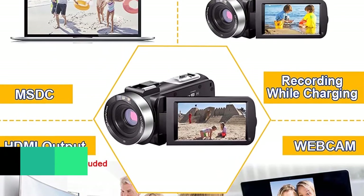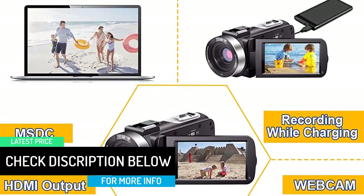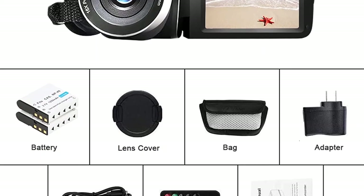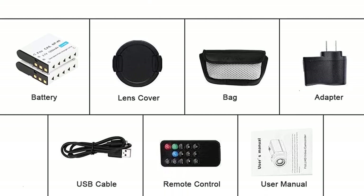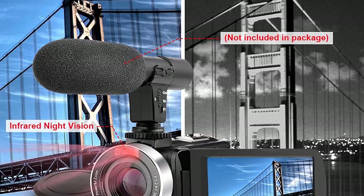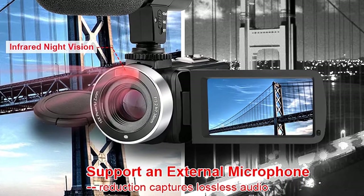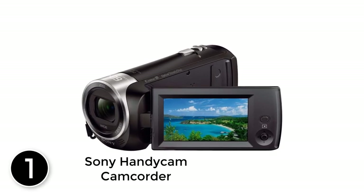The camera can record for about three hours as the package comes with two rechargeable batteries. Other features include a time-lapse mode, self-shooting mode, webcam mode, anti-shaking, and a built-in microphone. It supports SD cards of up to 128 gigabytes.